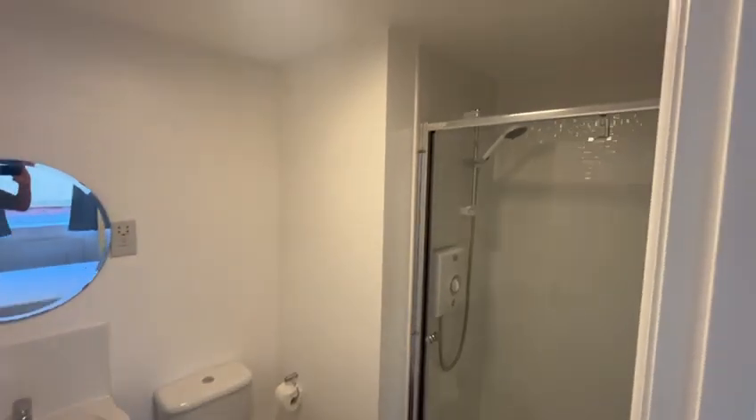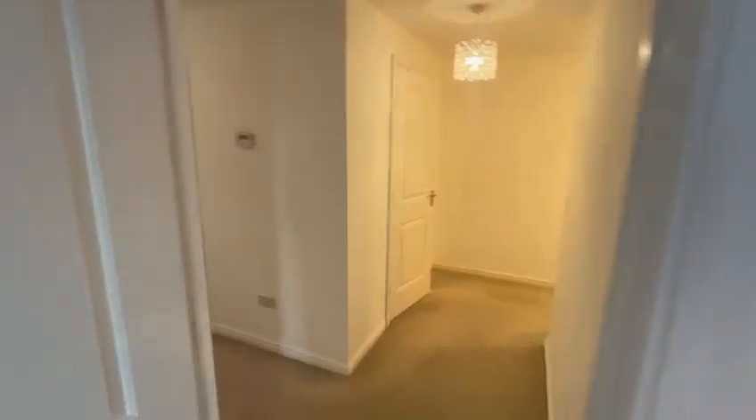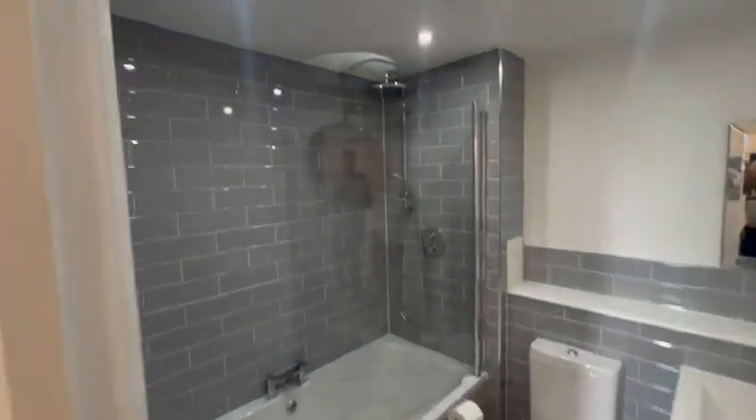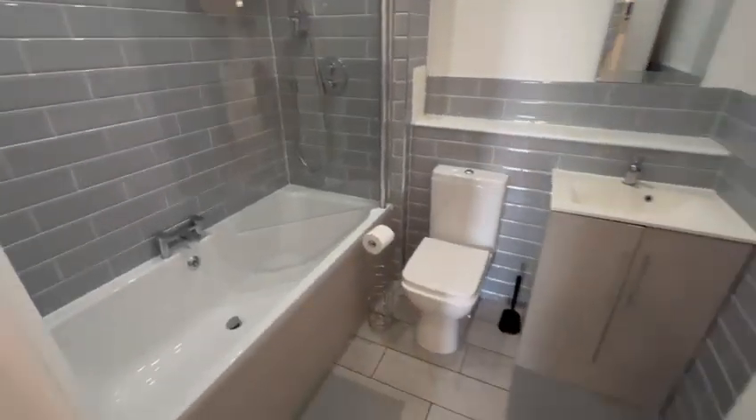All finishings have been done to a high standard, with the property being freshly painted throughout. The master bathroom is just off the hallway — shower over the bath, which is also fully tiled.